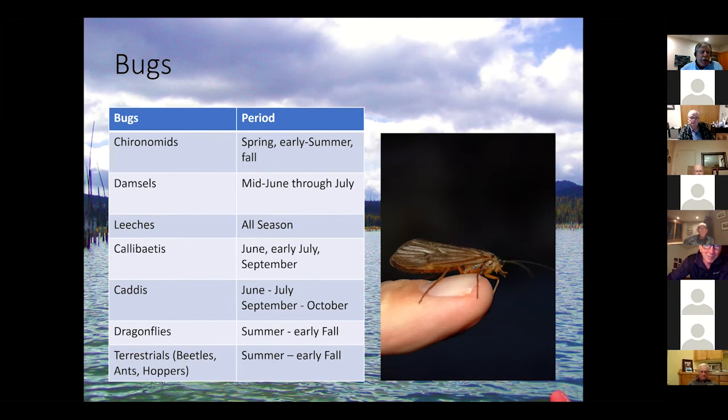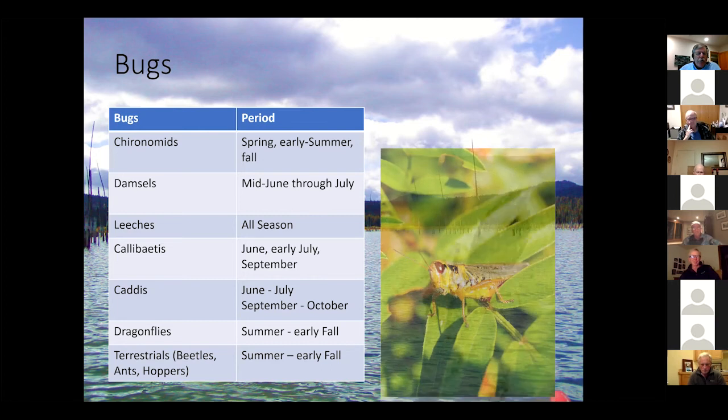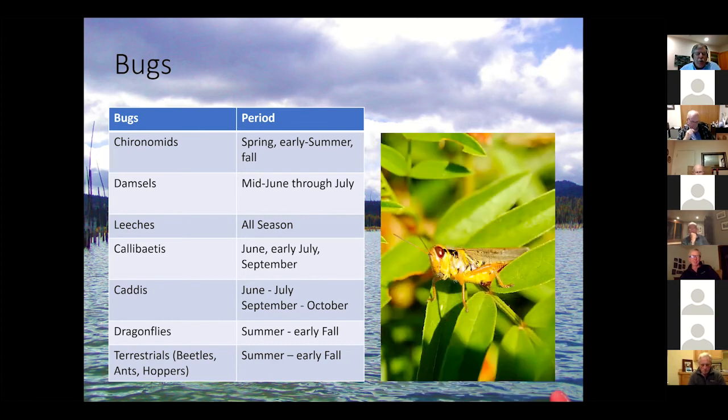Caddis: until a couple of years ago, I didn't realize how important caddis were at Crane. There's a little black caddis, a little tan caddis, and in the fall right now, October caddis. So really June, July, and September–October outside the peak heat periods, caddis are quite important. Dragonflies in summer and early fall. And lastly, in late summer into early fall until it gets cold, terrestrials — beetles, ants, hoppers. A Chubby Chernobyl is a big beetle or big ant imitation, and I took a bunch of fish on that this fall.